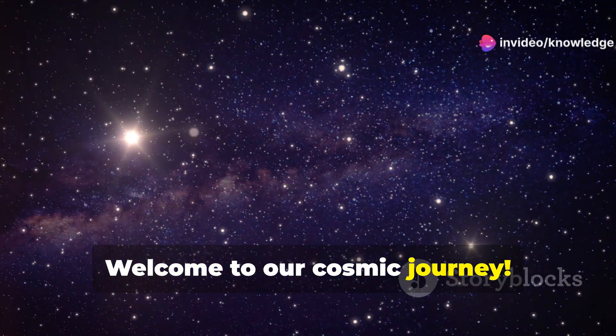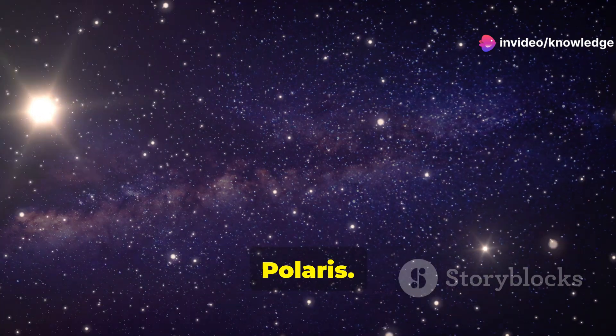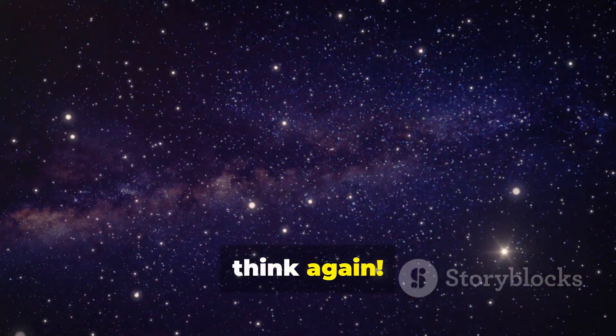Welcome to our cosmic journey. Today we're diving into the fascinating world of the North Star, Polaris. Ever thought it was just a single star? Well, think again.